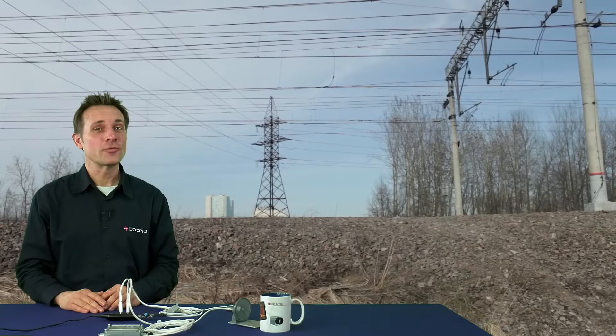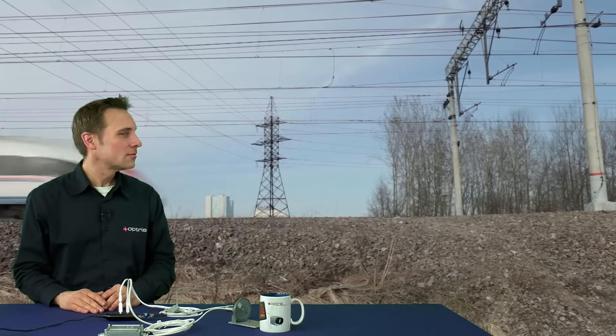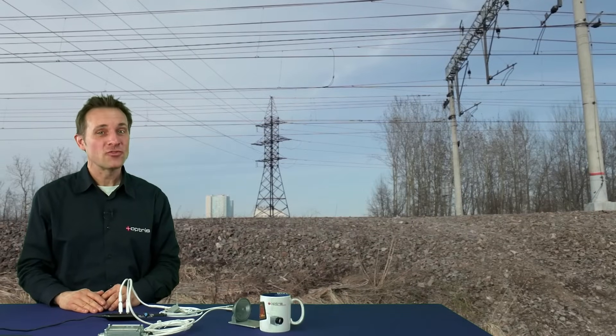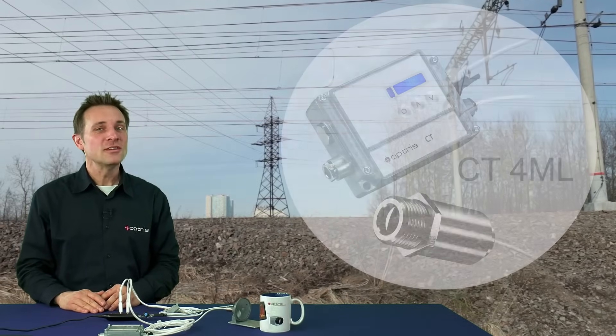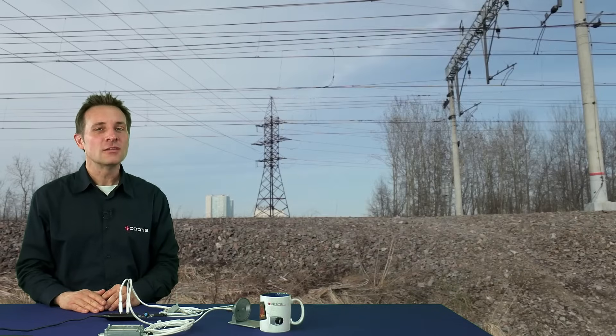Did you know that Optrus has one of the fastest temperature sensors for very fast objects? With the new CT4ML sensor, it is possible to measure target temperatures with an ultra-fast exposure time of 90 microseconds. Now you can measure the object temperatures of fast-moving parts which are integrated in vehicles, for example high-speed trains.